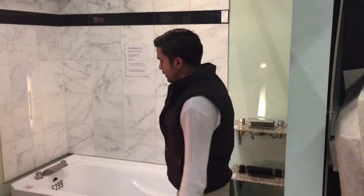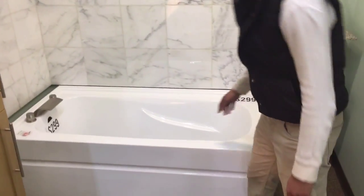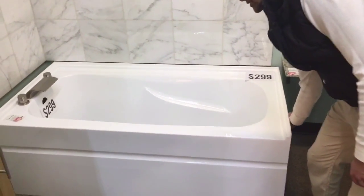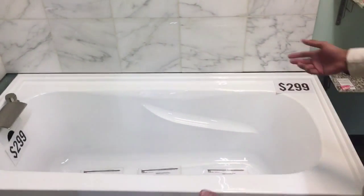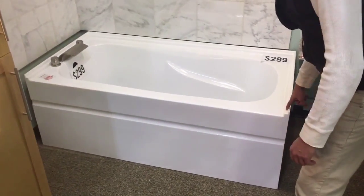Now I'm going to be showing you our skirted tub. What makes this tub unique is that it's 17 inches deep. It also has adjustable feet for easy installation. We have the tub with drain on the left as well as drain on the right, so whatever side you need we have, and it also has a flange on all three sides.